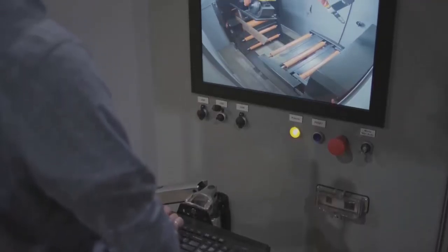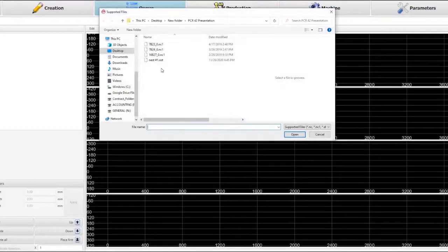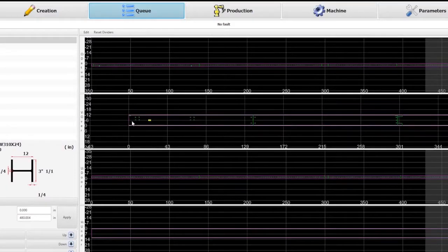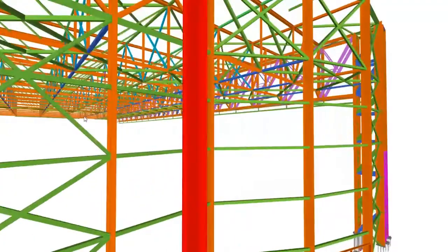Our easy-to-use interface and pro-EVS software uses and creates NC1 files, allowing direct output from 3D detailing software such as Tekla and SDS2, eliminating time spent on file output processes and macros.